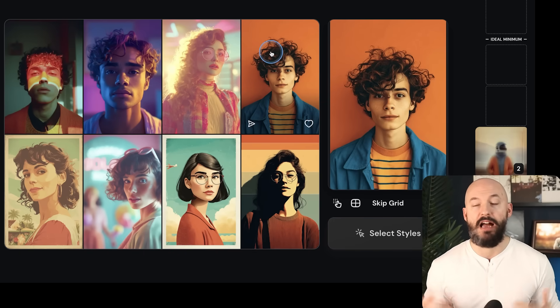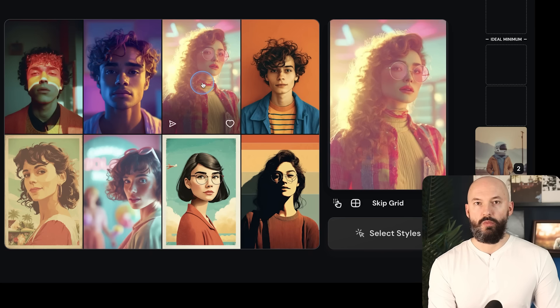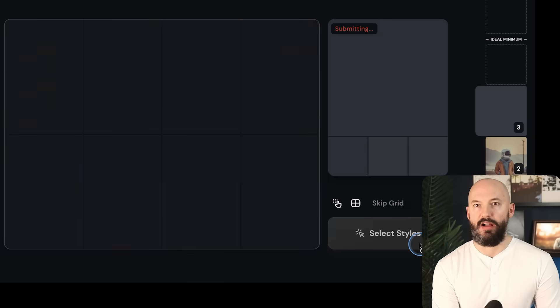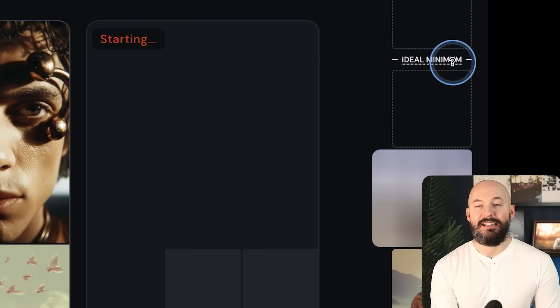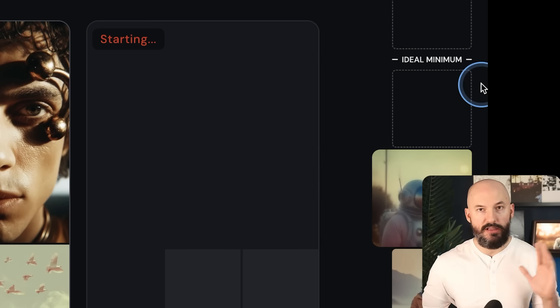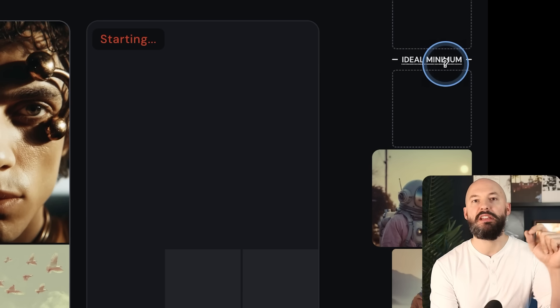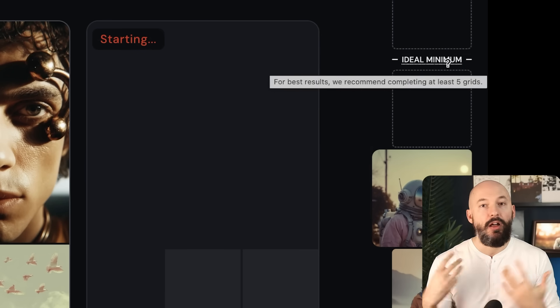We're given a new grid of styles to choose from, and here's our astronaut. Maybe these are a little darker than I was hoping, so let's add some brightness. We'll click on this one and this one and hit Refine Style. Now we're up to step three, and you'll notice the ideal minimum is five iterations. You can go as many as you want beyond that. According to Midjourney, you want to run through the grid at least five times to really get a style you're happy with.